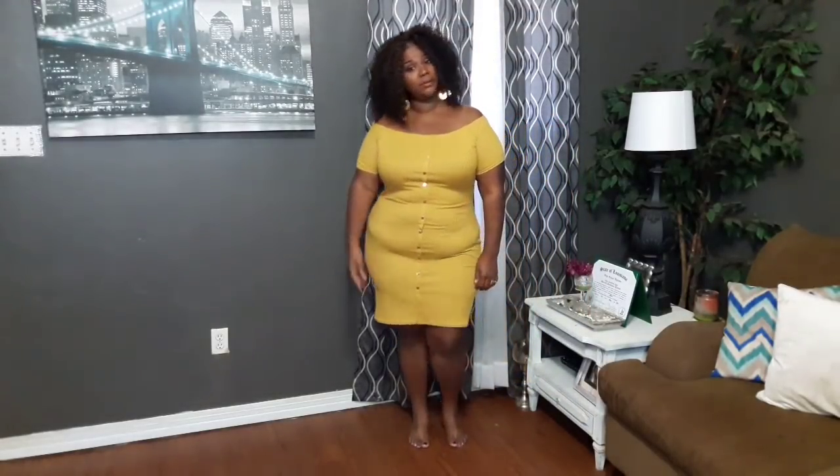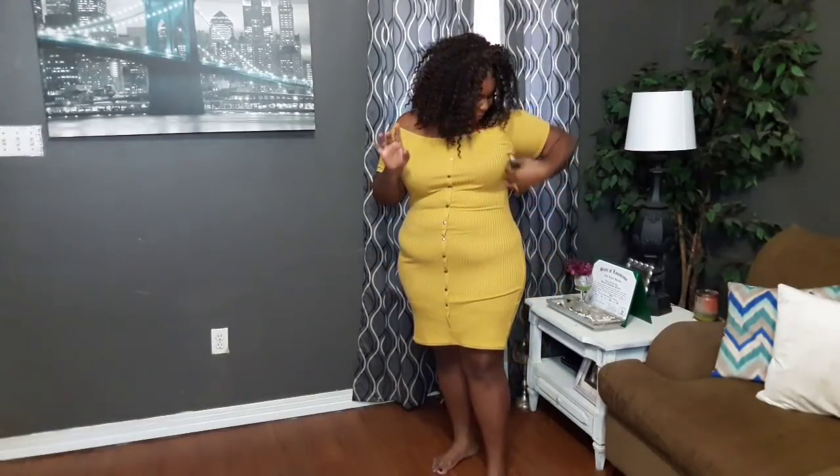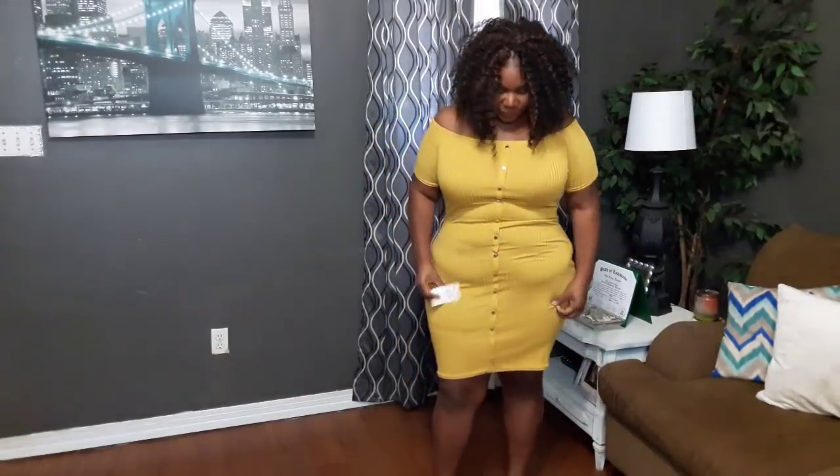I think it's supposed to be halfway off the shoulder — a nice little sexy dress. You and your boo can go out, or you can put some sandals on, throw on a little duster, and walk out the house. The price is $11.99 and it's a size 2x. I've been trying to size up to 3x to see if I like the fit better. Overall I do like this dress.